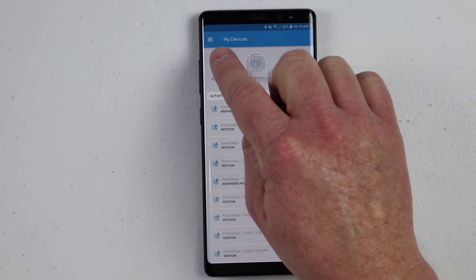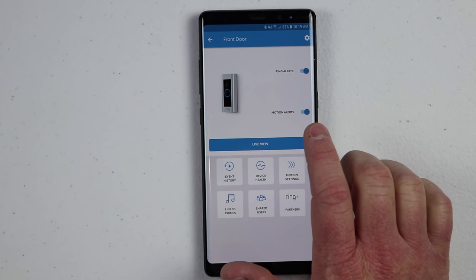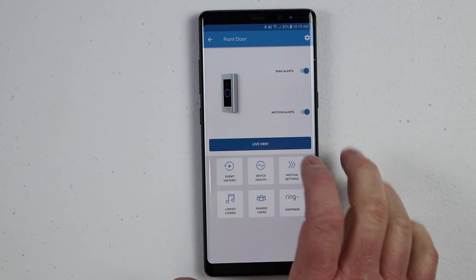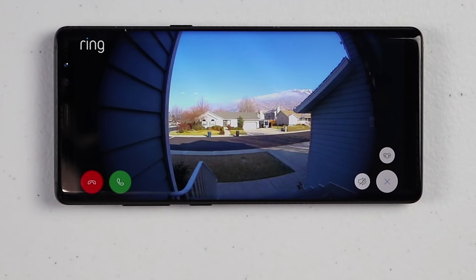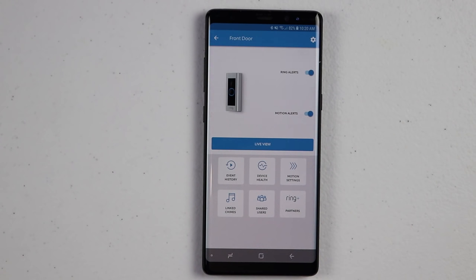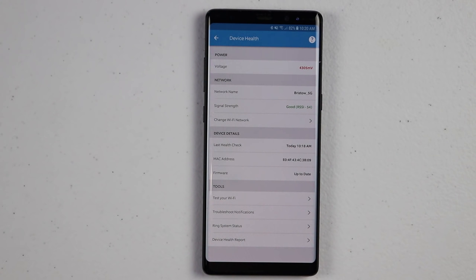Let's go into the video doorbell settings. Tap on the doorbell at the top — here it shows a picture of your doorbell. You can turn on ring alerts so that if somebody rings the doorbell, it will alert your device. Here you have the motion alert toggle — whenever motion is detected, it will alert you, and you can easily turn that off. Here we have the live view, which opens up the camera so you can see what's happening right now. You can mute what you hear from the mic on the doorbell, answer and talk to whoever is there, or end the session. Under device health, you can see if there are any voltage errors, what network you're connected to, change the Wi-Fi, and test your Wi-Fi or troubleshoot notifications.